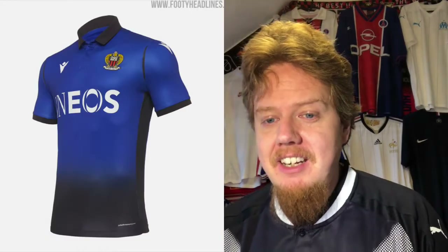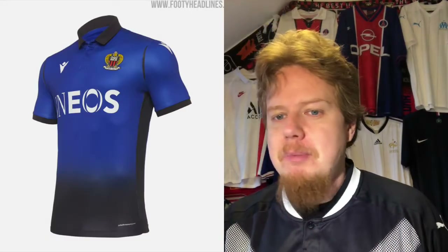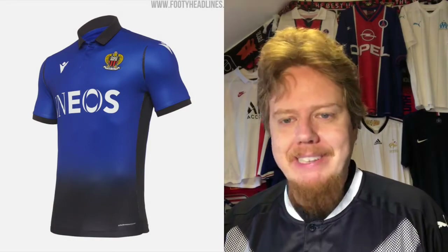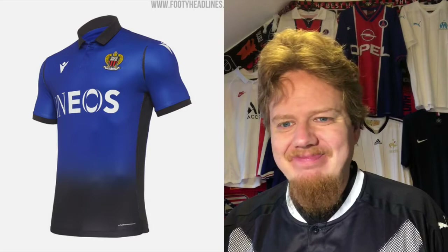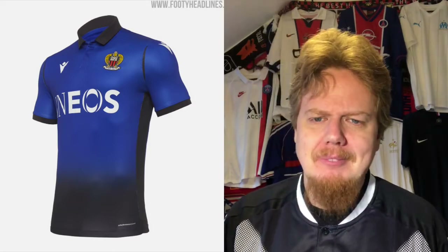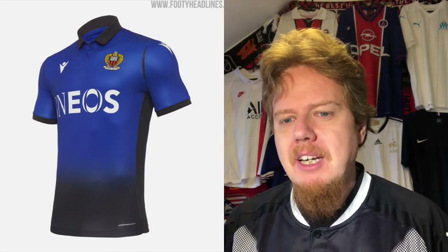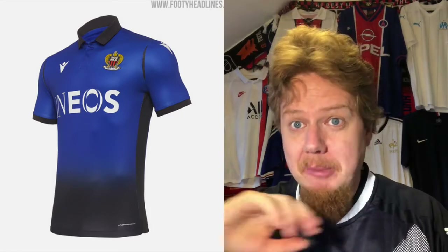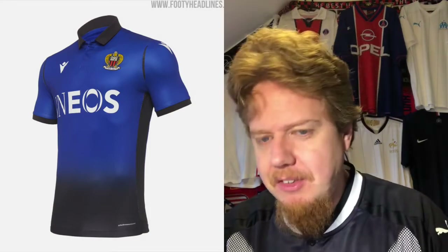The away jersey is blue. I don't know why we need the gray gradient to black. Blue, red and black — Marseille colors. The gradient in there, this is the one where you lose me a little bit, to be honest. I'm going to give these four stars.